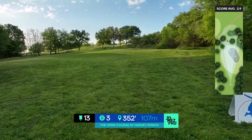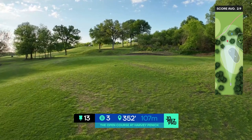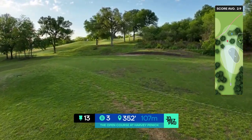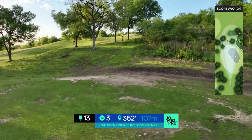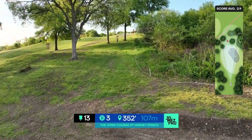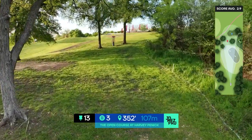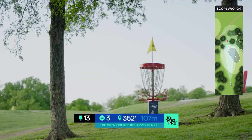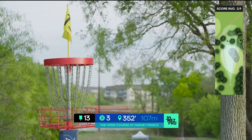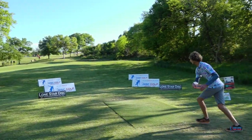Hole 13 is a par three, 352 feet, up the hill about 25 feet. Do you pick forehand? Do you throw the backhand turnover? Do you go backhand hyzer? There's also the roller play, but the out of bounds on the right side really makes you think. The low ceiling comes into play about 100 feet short of the pin going uphill, and you really got to figure out a way to solve this puzzle.